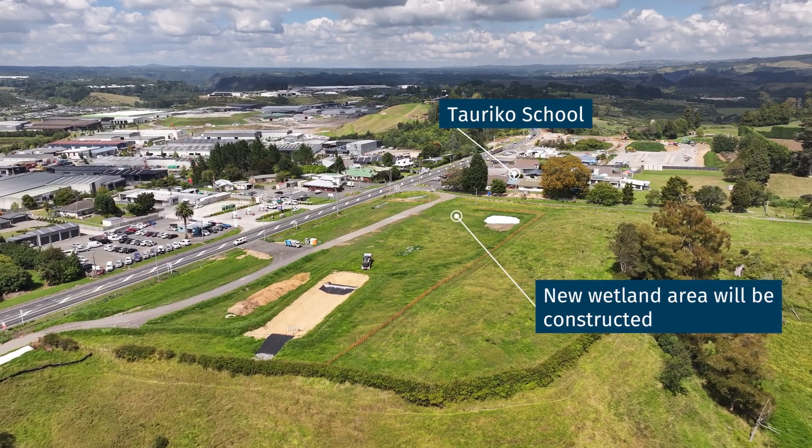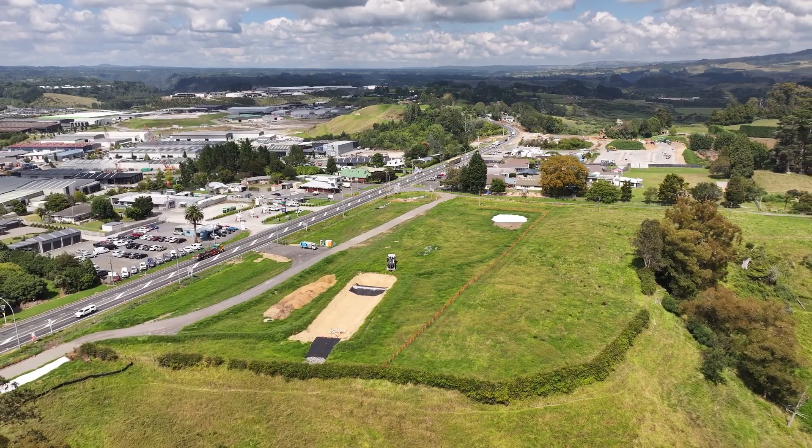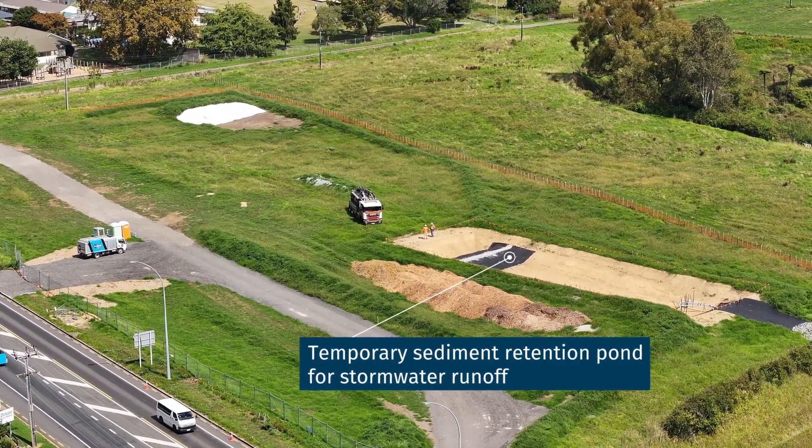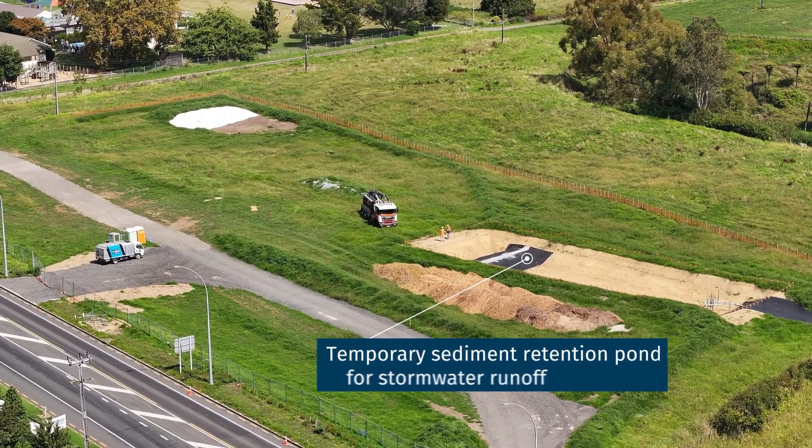In the near future we will begin joint work on both wetlands, which means some major earthworks are coming up. Approximately 20,000 cubic metres of dirt will be moved as part of this process.